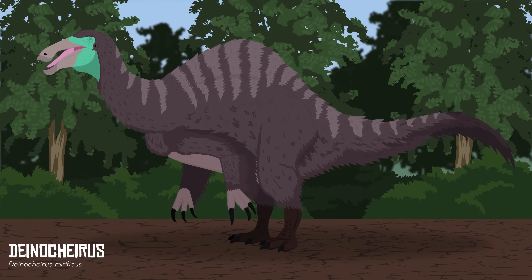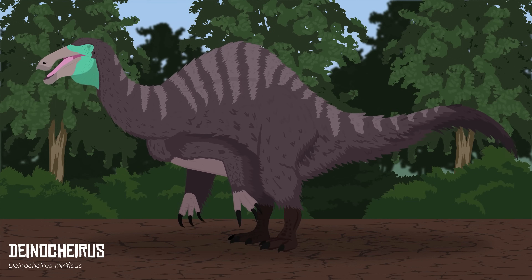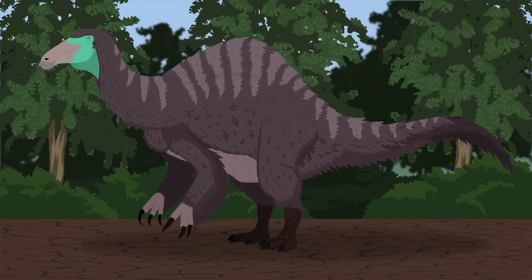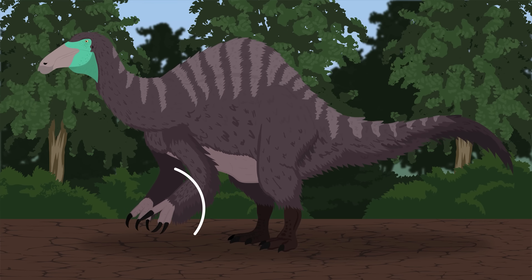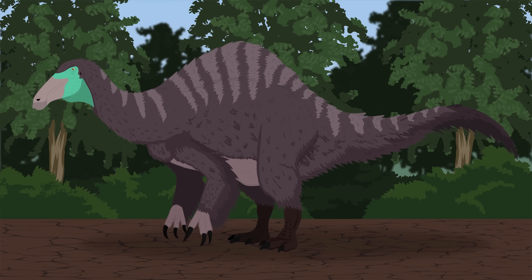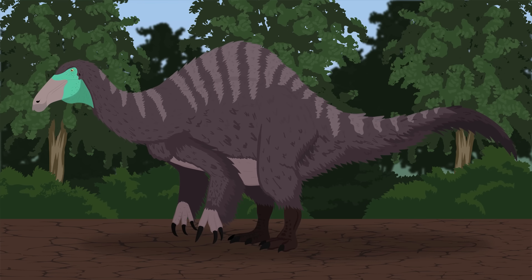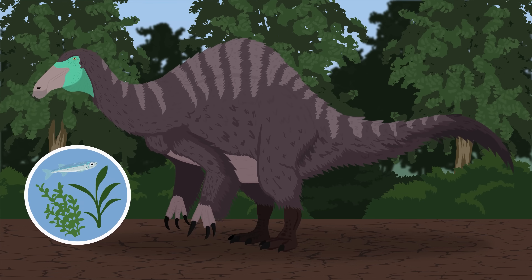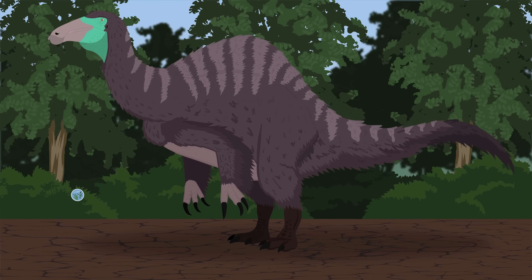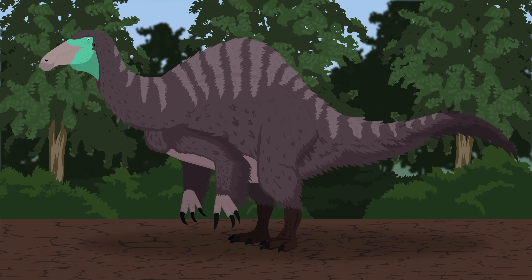Deinocheirus was another bizarre theropod of the formation and was the largest ornithomimosaur dinosaur to ever live. Like Therizinosaurus, it had large claws on its hands and was a very bulky beast. While Therizinosaurus was a high browser, Deinocheirus is believed to have mainly fed on aquatic plants and even fish. Differences in diets would have helped keep these animals from competing with each other.